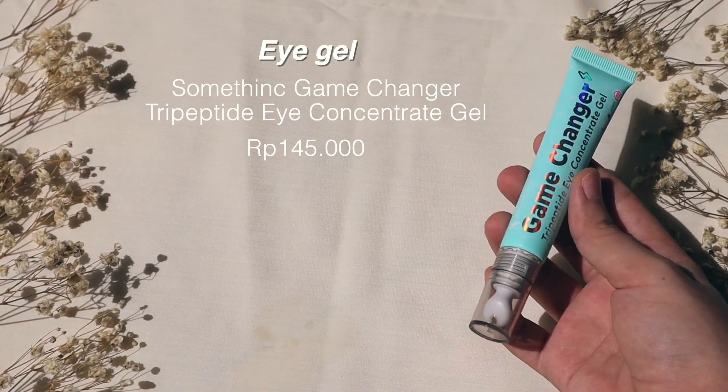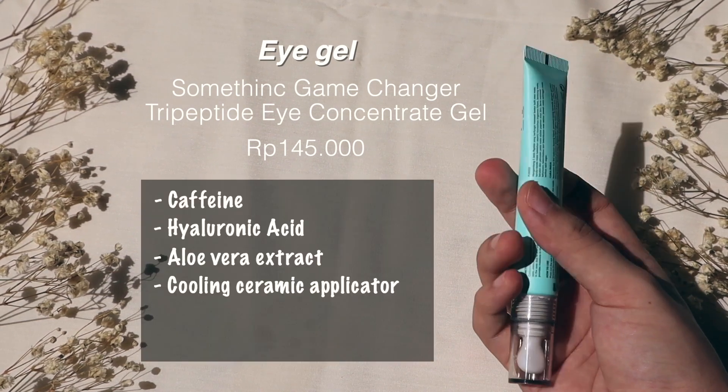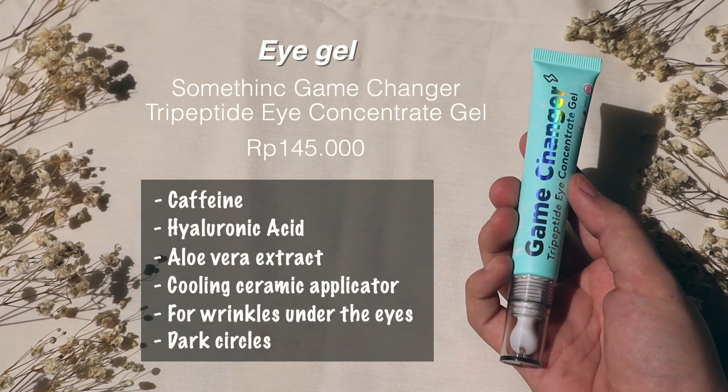While waiting for the serums to absorb, I'm going to use an eye gel. I'm using the Something Game Changer Treat Peptide Eye Concentrate Gel — it has caffeine, hyaluronic acid, and aloe vera extract, plus a cooling ceramic applicator which I really like. I use this for the fine lines under my eyes and for dark circles when I don't get enough sleep. The best way to avoid dark circles is having enough sleep. I squeeze a little out underneath my eyes, and sometimes I use the applicator for the cooling effect, but today I'm using my ring finger.